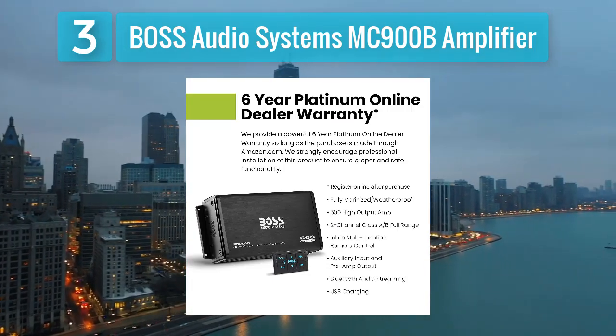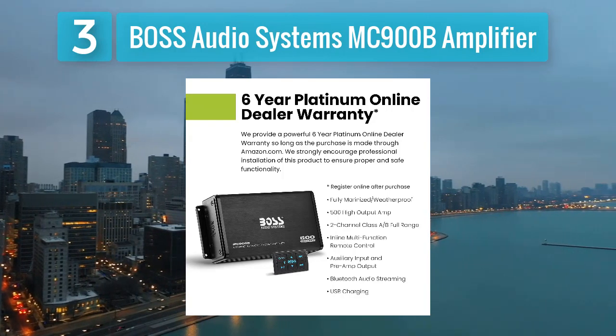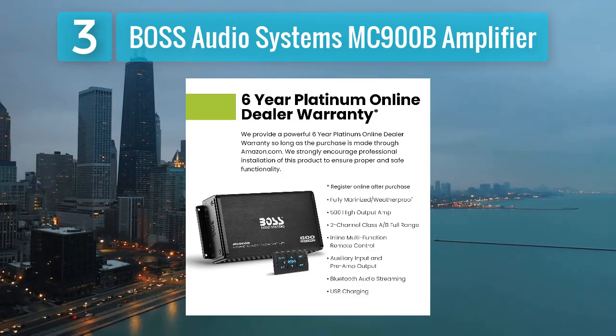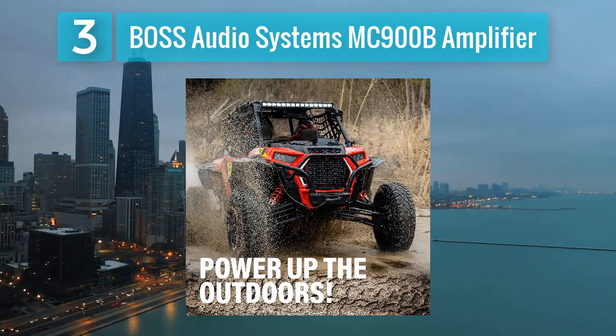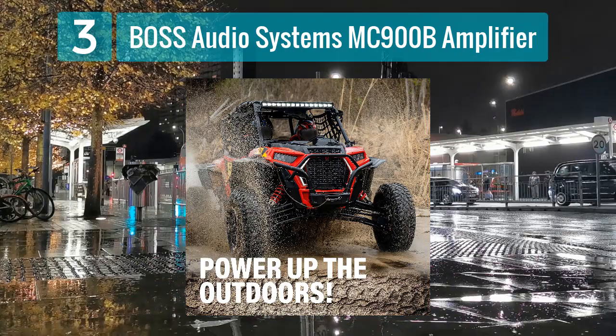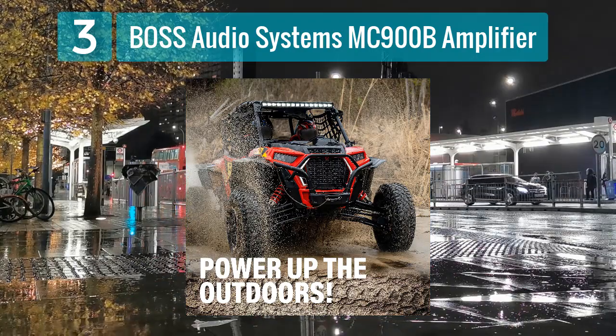The amplifier also includes a wired remote control for adjusting volume levels without the need to access the amplifier itself. Its compact size and weather-resistant construction make it a reliable choice for outdoor and mobile audio setups.